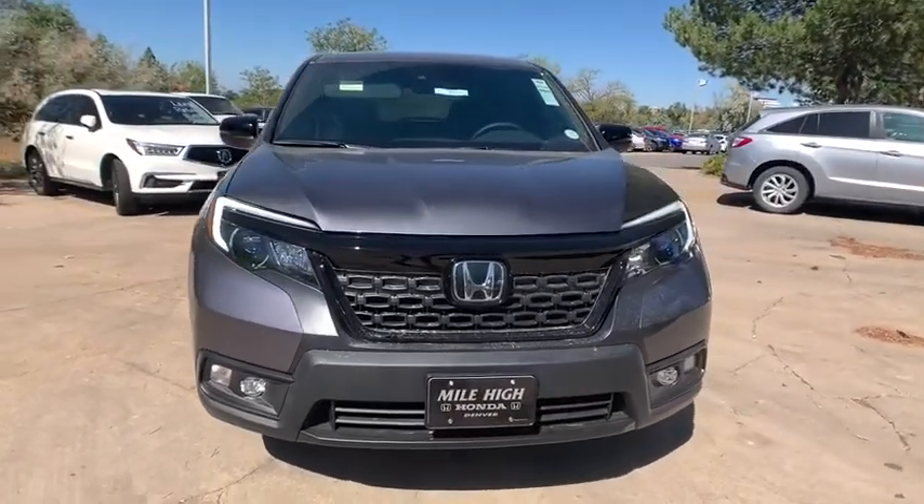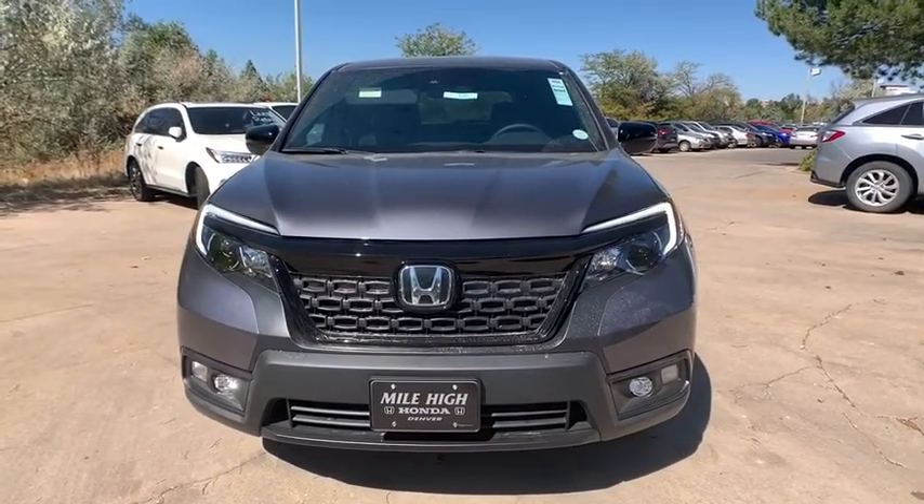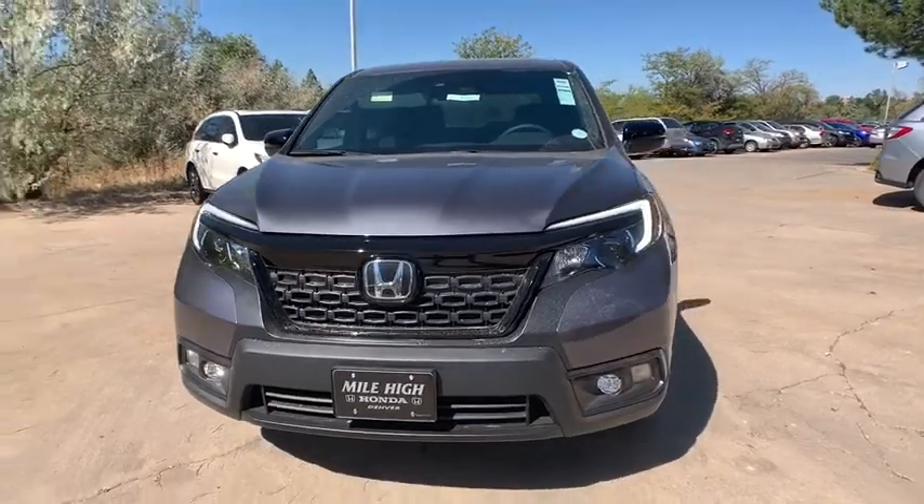Dual airbags, power steering, adjustable steering wheel, auto dimming rear view mirror, floor mats, keyless start.